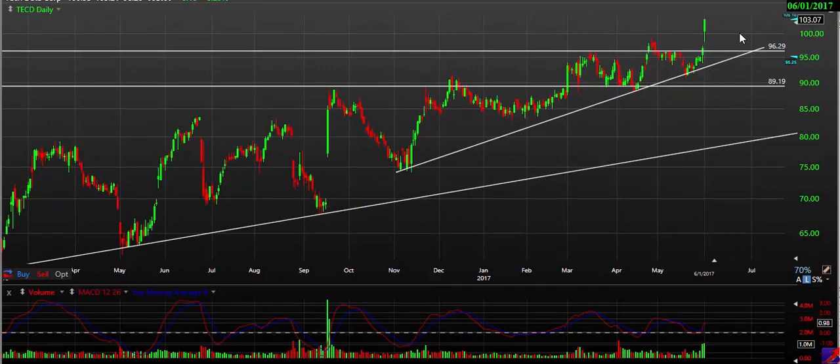Definitely a nice uptrending stock, and it should continue higher.